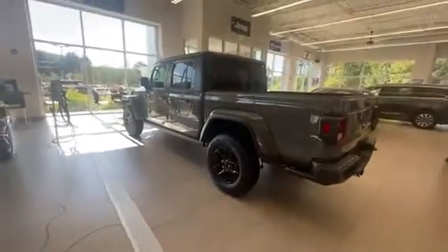Bed's all lined up. Hurry on over to Contemporary Automotive, ask for Chad, and I'll make you a deal.